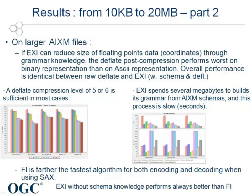EXI is quite a heavy compression algorithm. Indeed, as shown in the graph, its memory consumption, for instance, is much higher than the other algorithms. EXI can spend several megabytes to build its grammar, and this might represent a problem when it comes to data link communications.